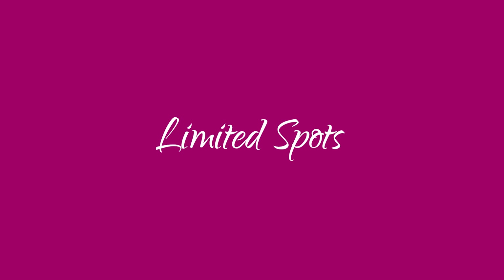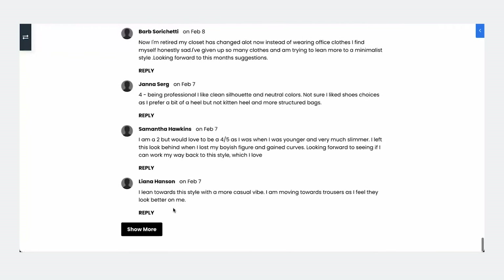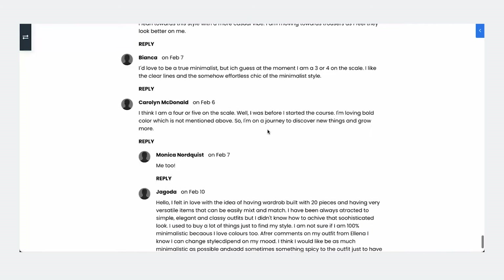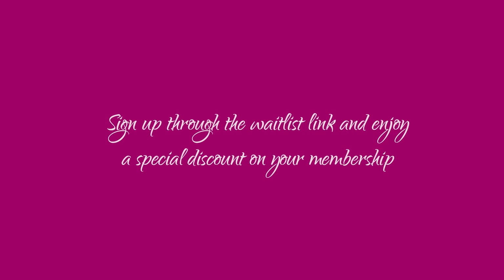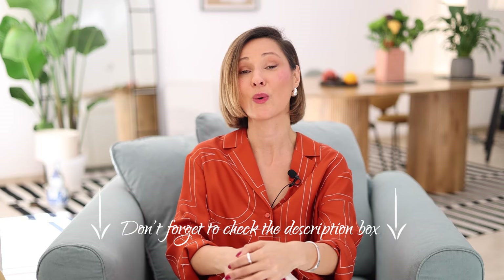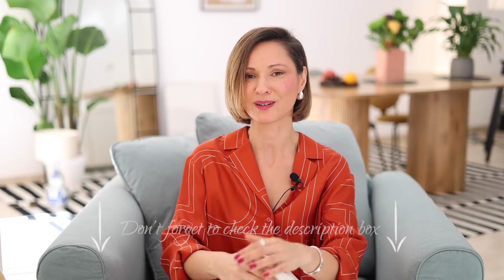Limited spots — our community is intentionally kept small to ensure personalized attention and a supportive environment. And of course, a special discount: sign up through the waitlist link and enjoy a special discount on your membership. Don't miss this opportunity — join the waitlist now and get notified first when we open our doors for the July program.